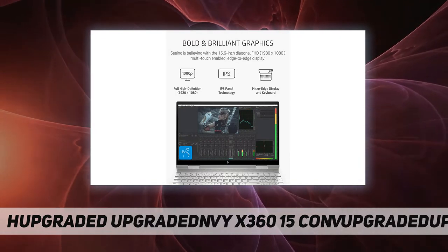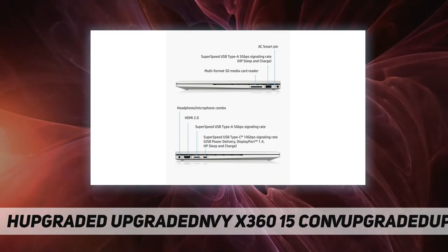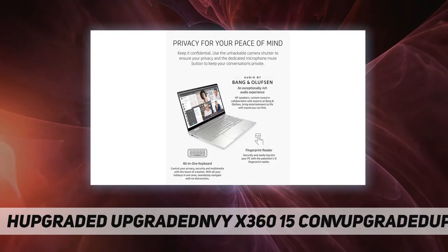Windows 10 Home and the HP hardware one-year limited warranty provide your laptop with all the outstanding performance and protection it needs.